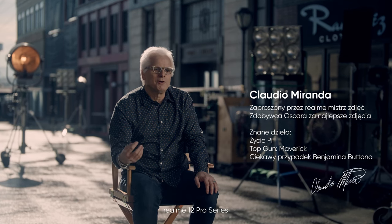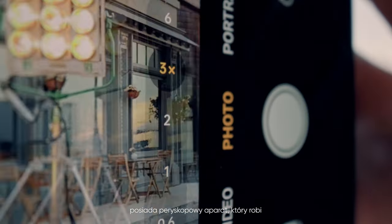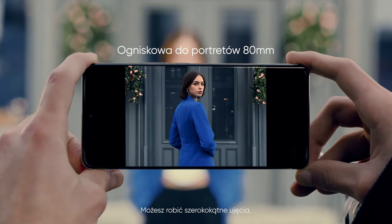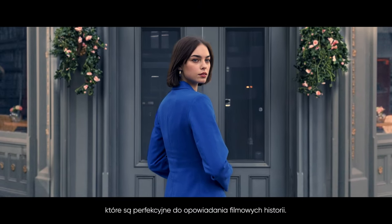It's a really great time to be a cinematographer with all these new tools that are available to us. The RealMe 12 Pro series has a Periscope camera that could do movie-level quality portraits. You could take widescreen photos that are perfect for telling cinematic stories.